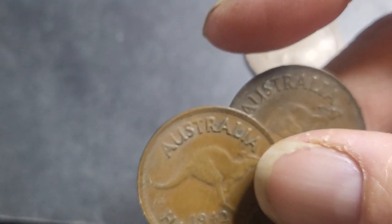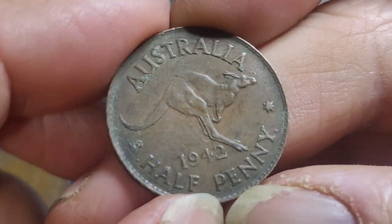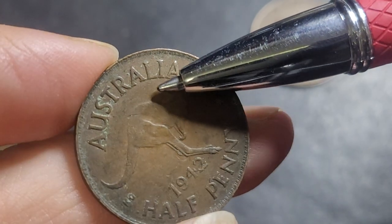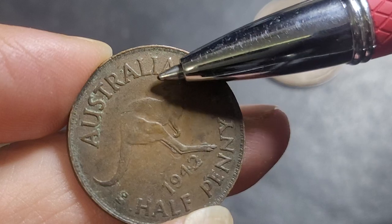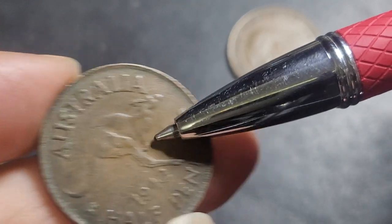Then we have the errors on the Indian coin. The major one you should find is the dropped A, which is the last A in 'Australia'. You get a lot of die cracks, and a lot of die cracks with the dropped A as well.